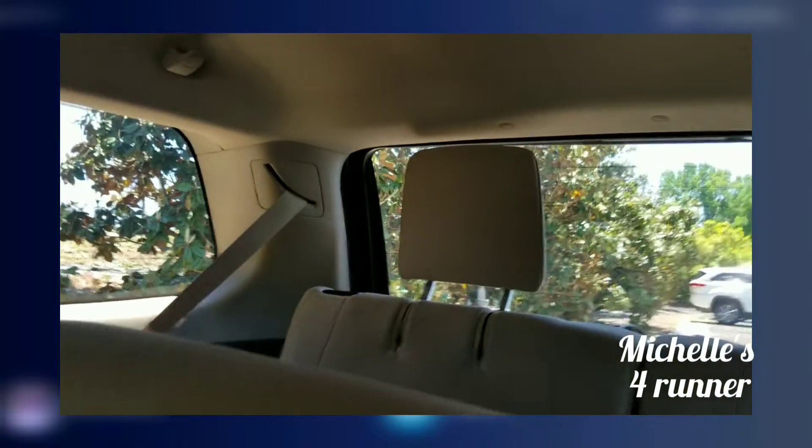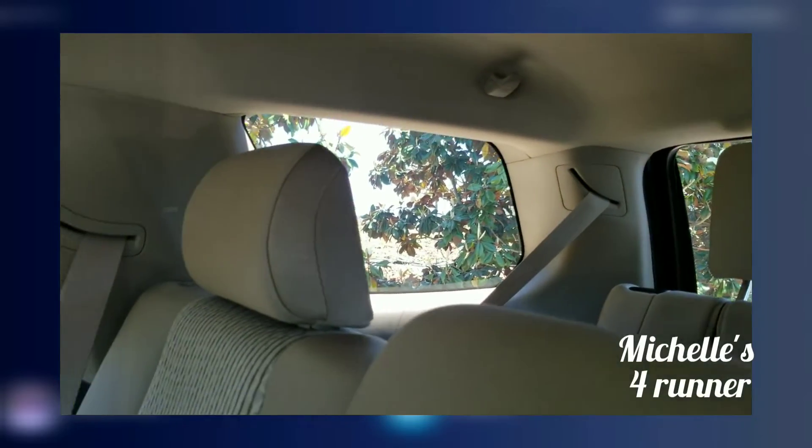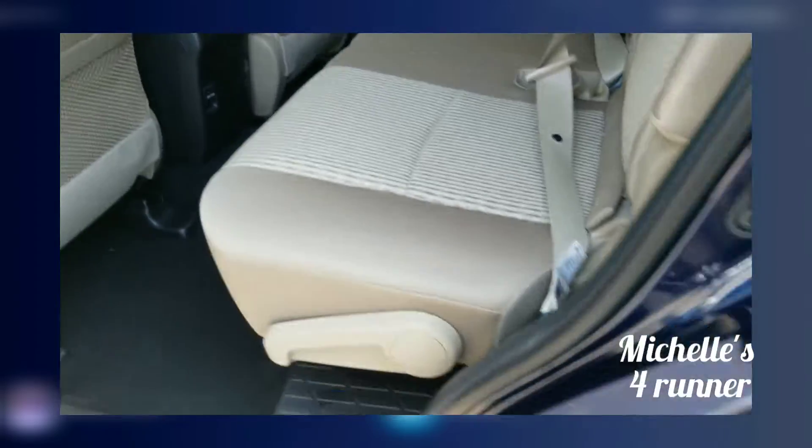Now take a look — this is one of the rare ones that has the third row. I just want to make you aware of that because some 4Runners, in fact a great deal of them out there, don't have third row seating. This one does.